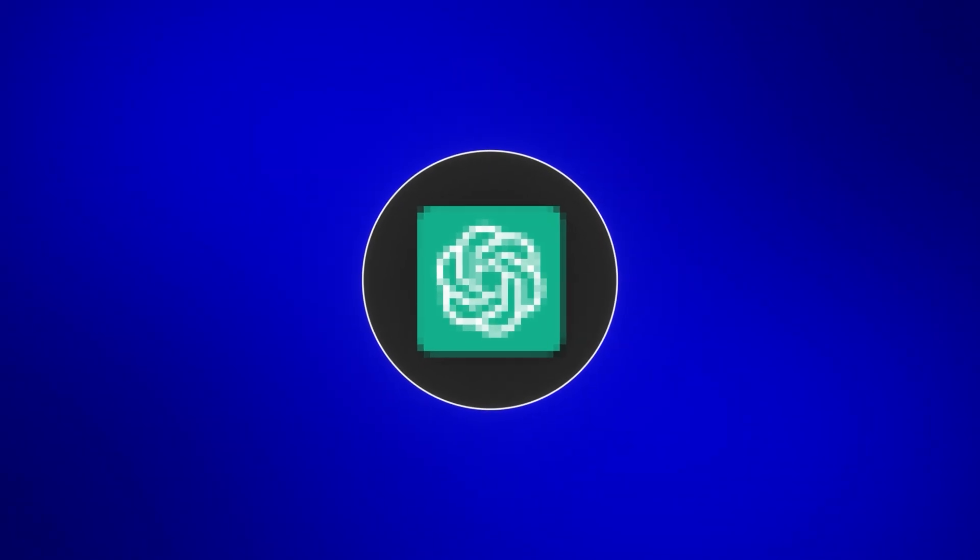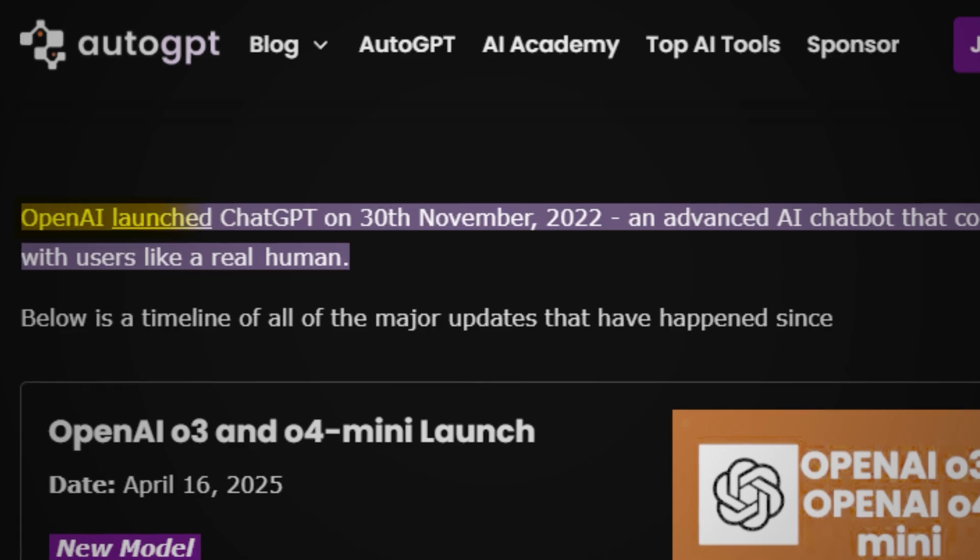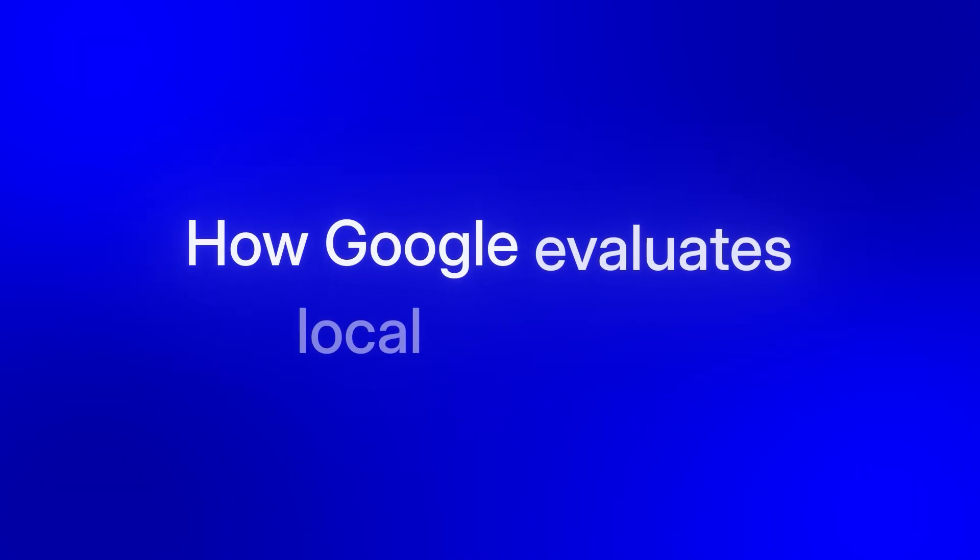The crazy part: one of these tools didn't even exist until late 2022, and it's completely free, but it's become the most important tool in my entire local SEO stack. Because when ChatGPT launched, it didn't just change content creation — it changed how Google evaluates local authority. Local SEO tools have completely changed.